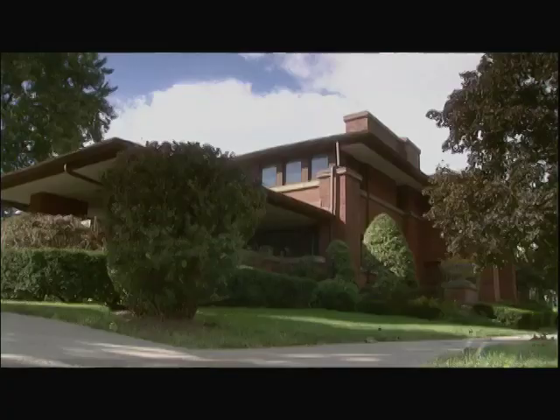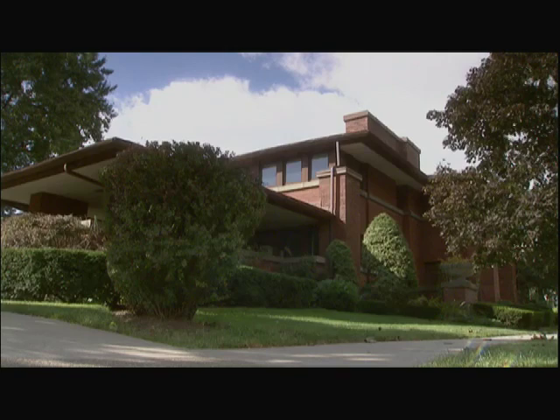Tremendous economic activity downtown is attracting great architects. Daniel Burnham, Louis Sullivan designs his masterpiece, the Guaranty Building. Buffalo also has H.H. Richardson designing the Buffalo State Hospital. And finally, at the turn of the century, the genius himself, Frank Lloyd Wright, arrives on the scene.